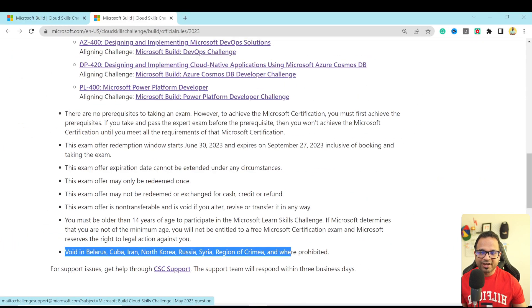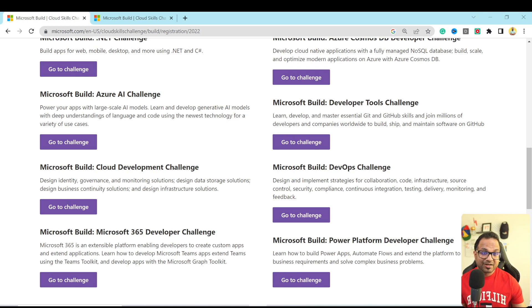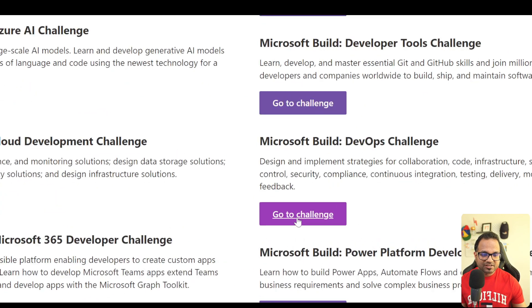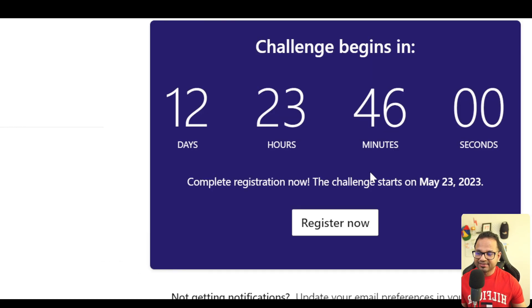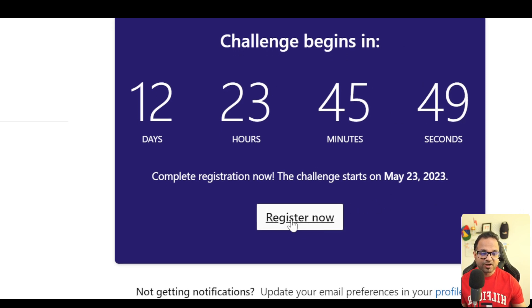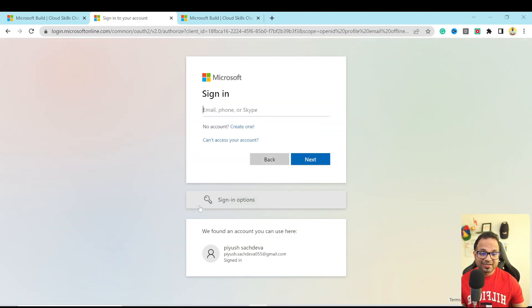Let me go back to the previous URL and register for an exam. I'll go ahead with the Microsoft Build DevOps challenge, because that's what I do. I just have to click here, go to the challenge, and it will open in a new tab. It says the challenge will begin in about 12 days — the challenge starts on 23rd of May. But I can register now, so I just have to hit 'Register Now' here. Once I do that it will ask me to sign in. Let me use my ID to sign in.